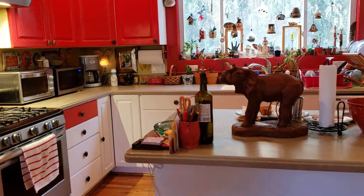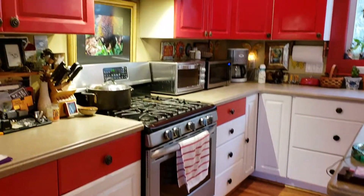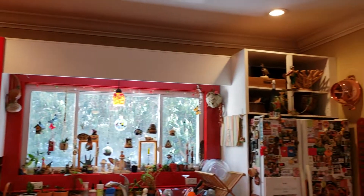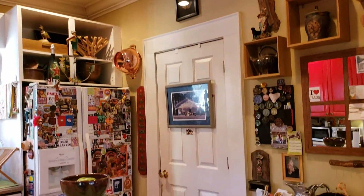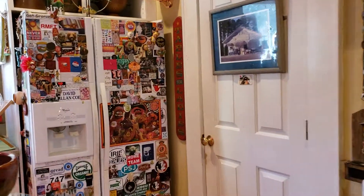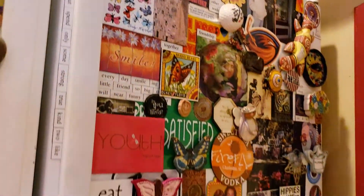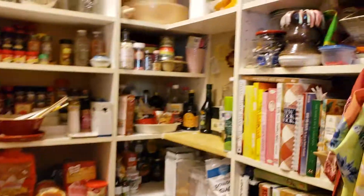Corian countertops, hardwood floors, stainless steel range, and a huge pantry. Definitely an artist's fridge — it's so much more attractive than what we normally put on our fridges. Huge pantry.